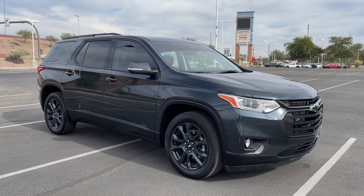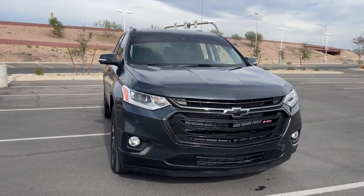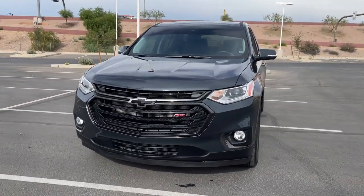You just found the 2021 Chevrolet Traverse. This vehicle is an outstanding buy with fewer than 10,000 miles on the odometer.